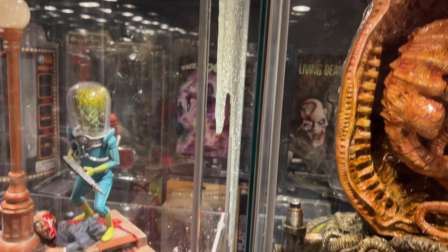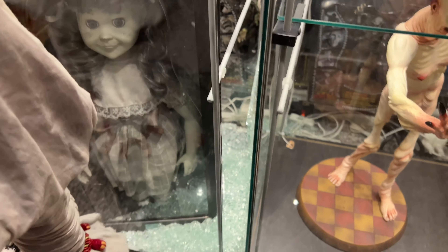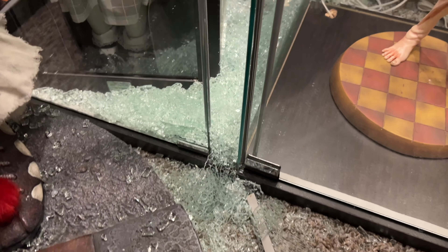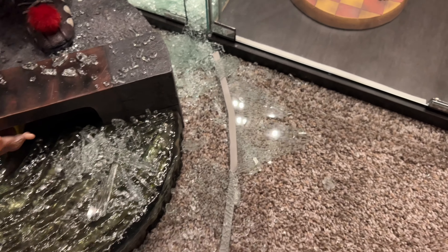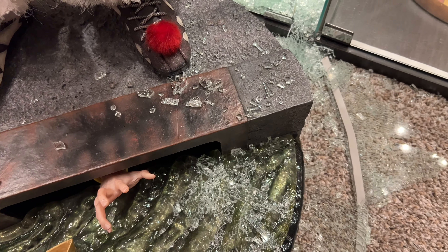Something made it buckle. I'm assuming maybe it had a bow to it and just finally decided to break, but I don't get it — nobody was in the room at the time. It's a temperature-controlled environment, there are no windows, no UV light heating things up or anything.